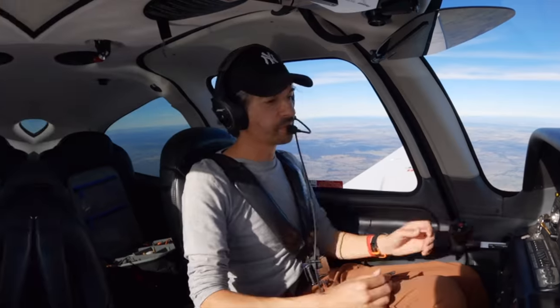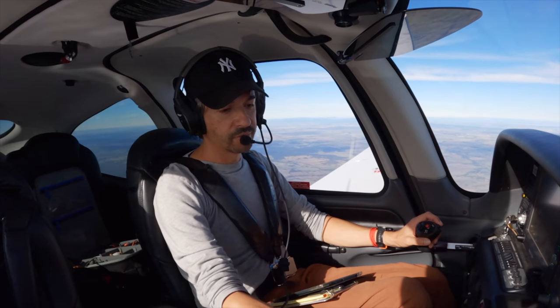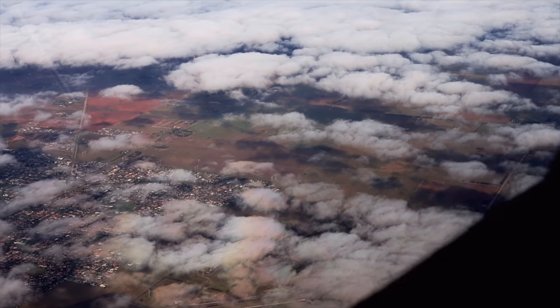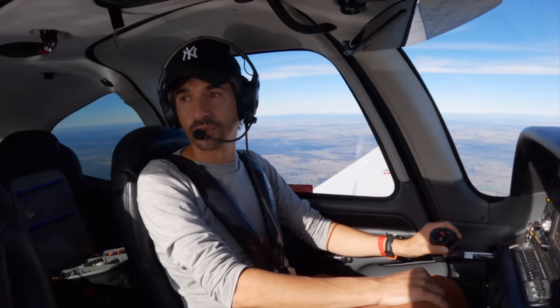Echo Yankee Zulu, contact centre one two five decimal eight. One two five eight, Echo Yankee Zulu. Melbourne Centre, Echo Yankee Zulu maintaining 8,000. Echo Yankee Zulu, Melbourne Centre, g'day.